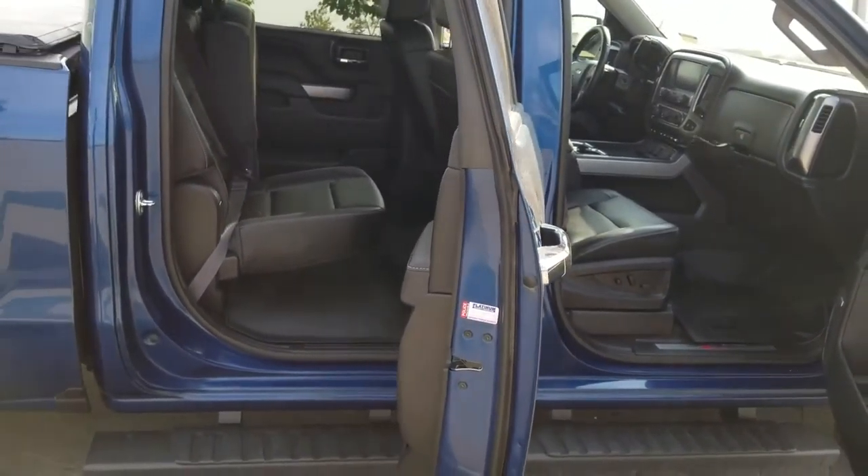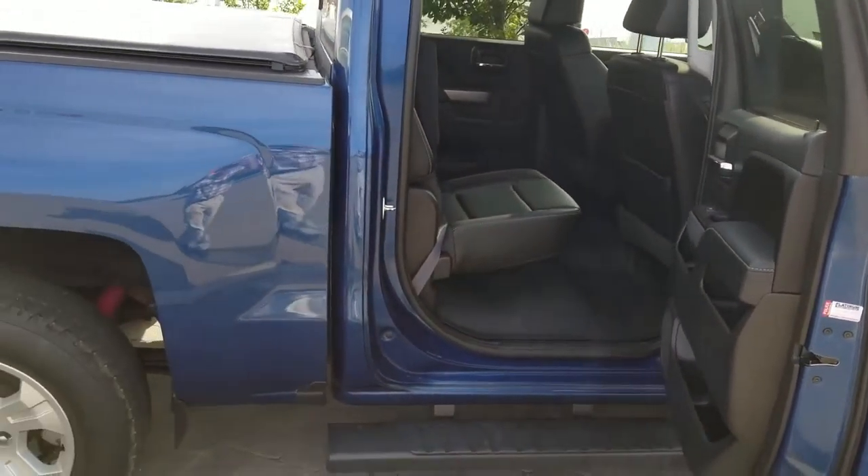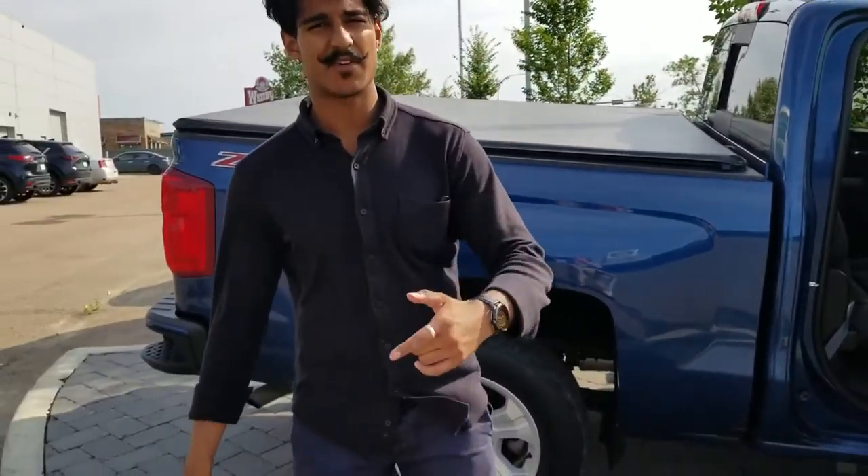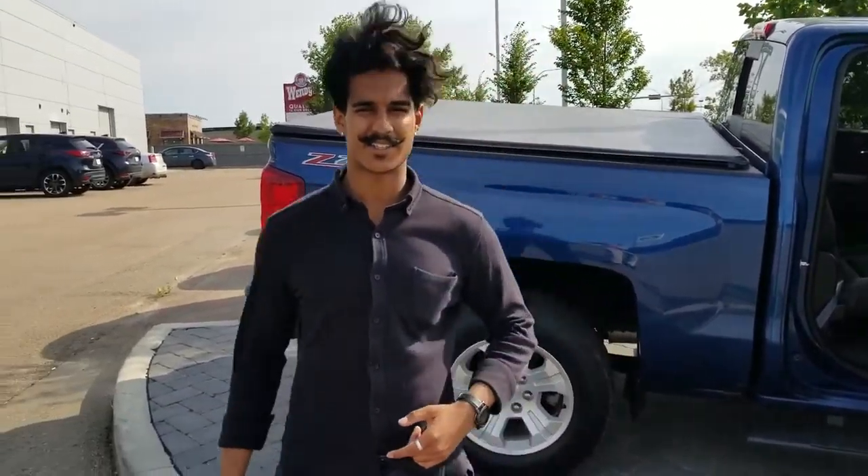Tons of space because it's a crew cab, and back here you're going to have a nice tonneau cover that already comes with the truck. Alright, give me a shout back — this is just a quick walkthrough of the truck. 780-986-9665 is the number. I look forward to hearing from you soon, Gord. Bye bye.